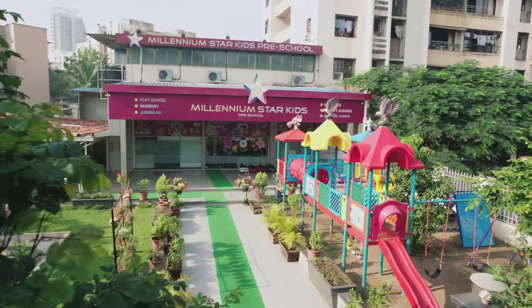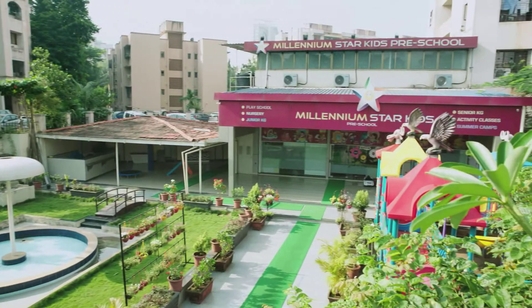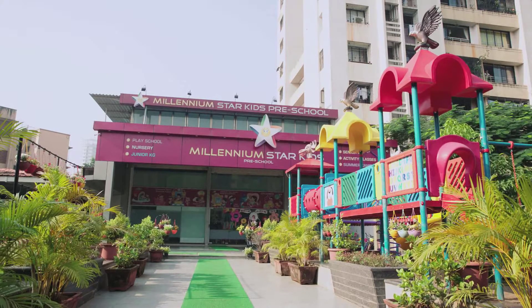Presenting Millennium Star Kids Preschool. A campus area of over 10,000 square feet — the largest in Thane.